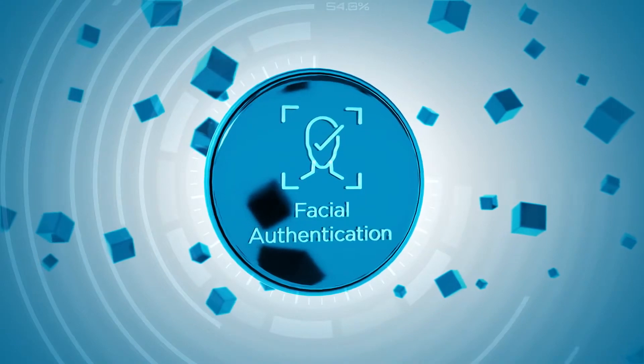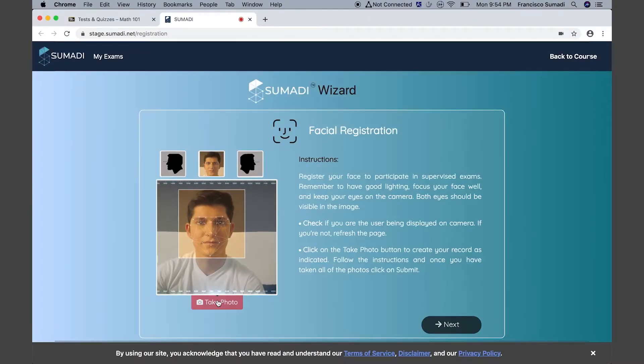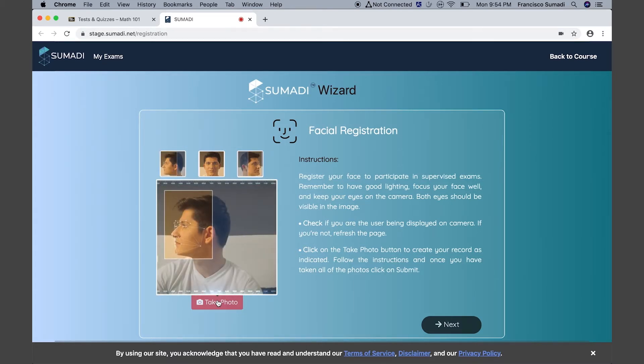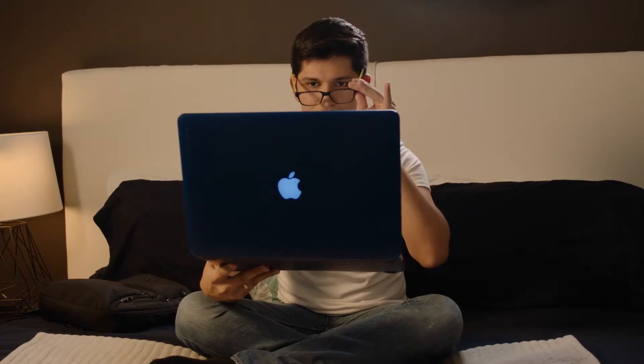Facial Authentication: SUMARI identifies the user's facial profile and provides access to an evaluation only after validating the user's identity. SUMARI performs continuous facial recognition during the evaluation by capturing user images via webcam.